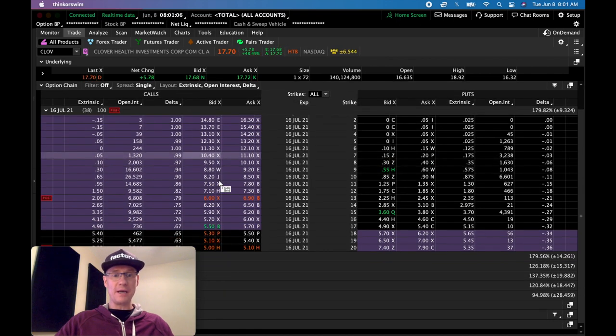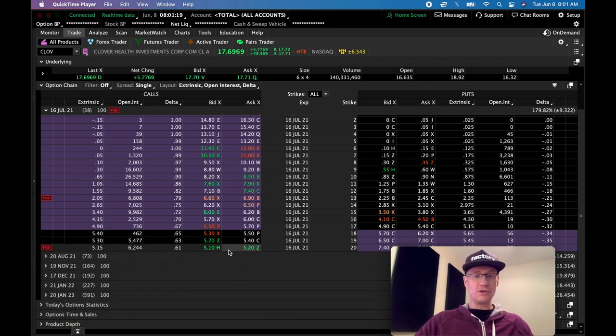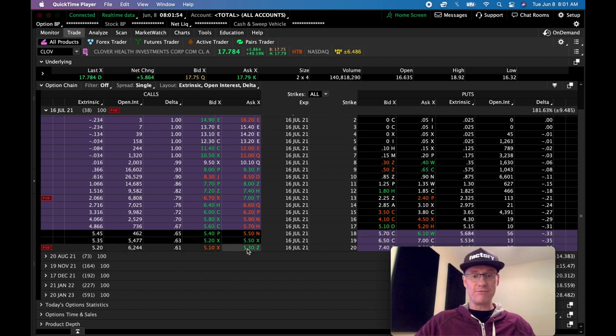If we open up the options chain and go to sell a call, you can see the $20 strike covered call on July 16th is trading at about $5.15 premium. That would be $515 you could get paid for 100 shares just to hold the stock for 38 days and see if it goes over $20. Because I bought these shares in the $13–$14 area, if the stock goes above $20 and gets called away, I'd get paid the difference between $14 and $20 — that's $600 — plus I keep the $515 premium collected.